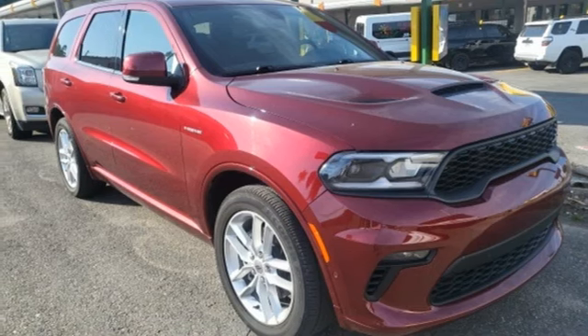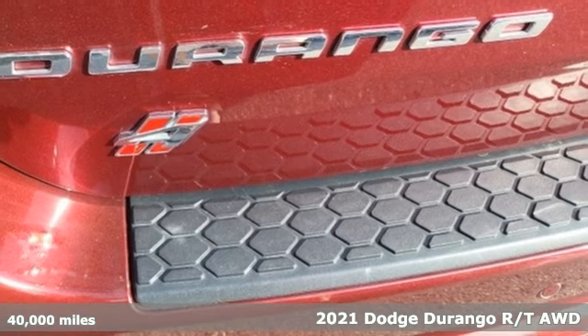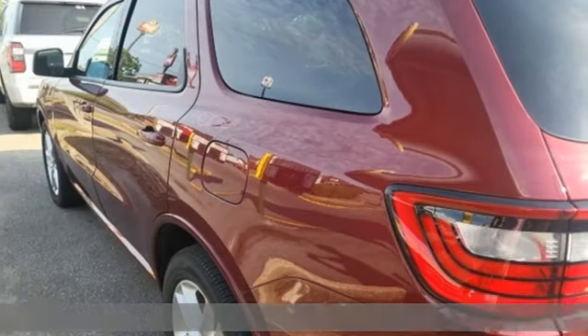Here's a 2021 Dodge Durango. More is better — more power, more space, and more fuel economy await in this uncompromising SUV.